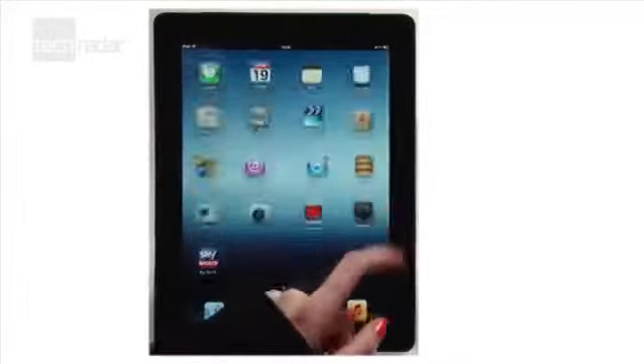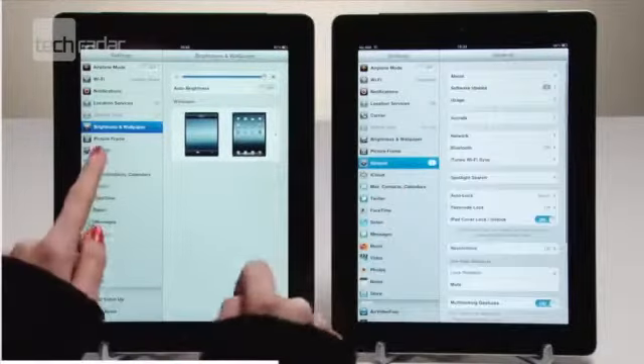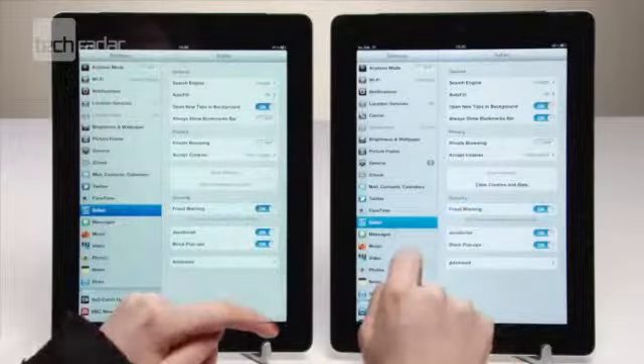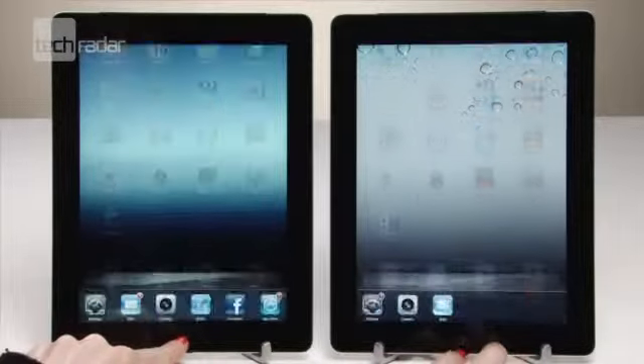To buy a new iPad or not to buy a new iPad and snap up a cut-price iPad 2 — that is the question. The second and third generation Apple tablets look and feel very similar from the outside, but on the inside there are some key differences. We compared the processor, camera and display on the two models.